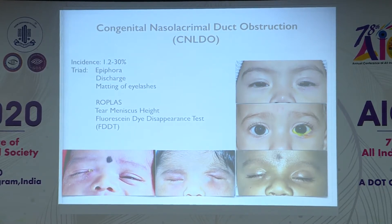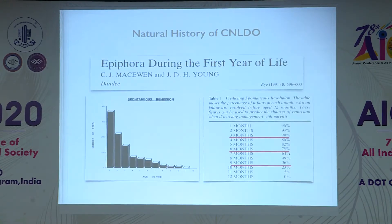Diagnosis is based on signs such as regurgitation on pressure over the lacrimal sac, tear meniscus height, and the fluorescein dye disappearance test. When coming to management, knowing about the history of spontaneous resolution is very important.